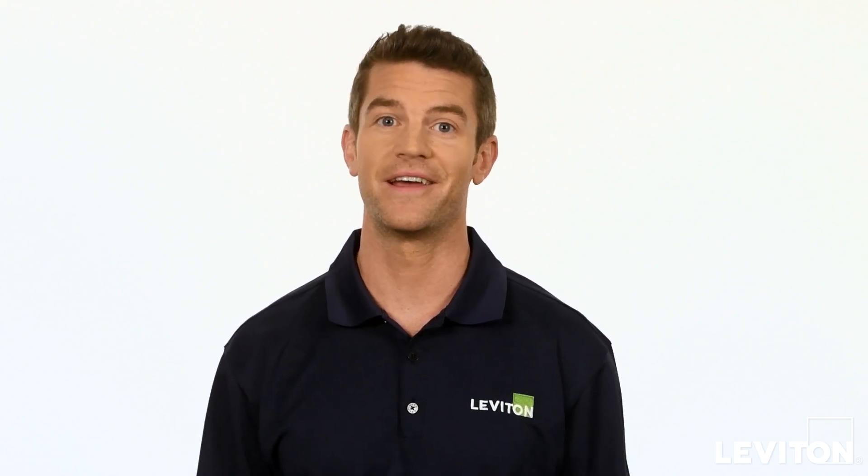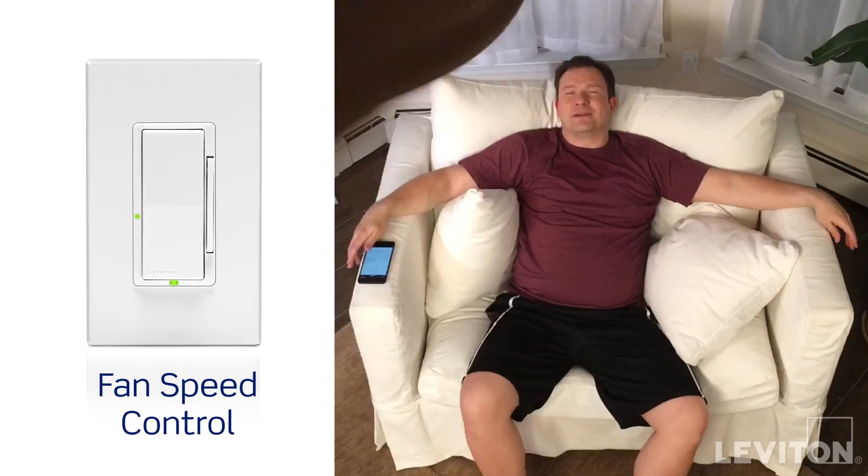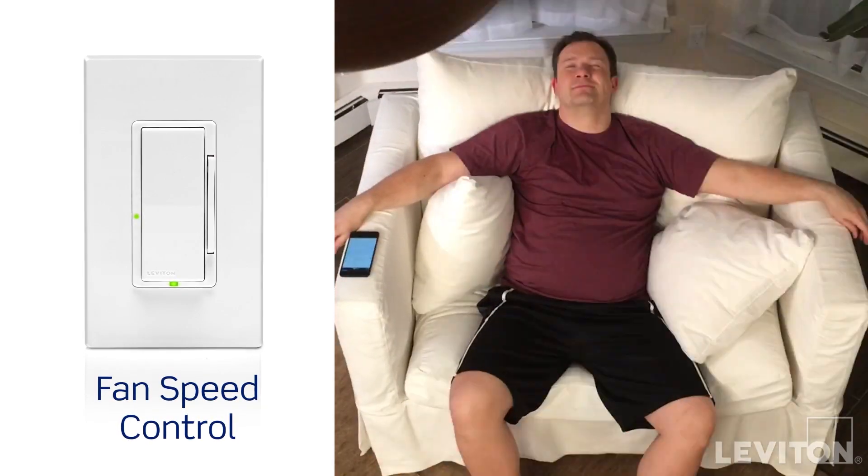Fan speed controls can replace standard switches, making it easy to adjust a fan speed from low to medium to high without the inconvenience of reaching for a cord.